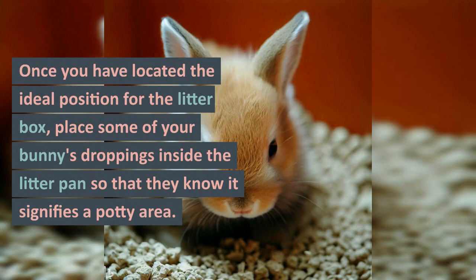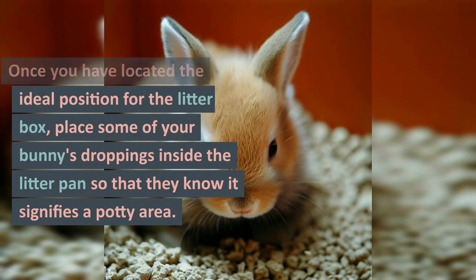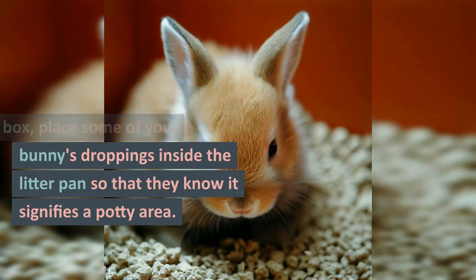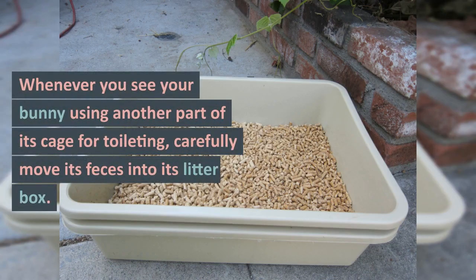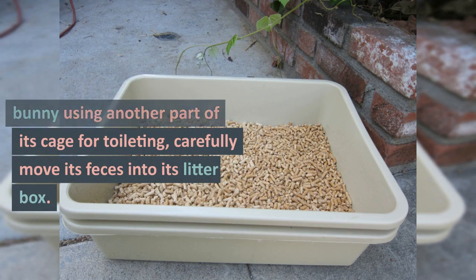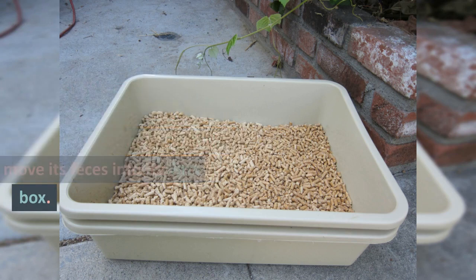Once you have located the ideal position for the litter box, place some of your bunny's droppings inside the litter pan so that they know it signifies a potty area. Whenever you see your bunny using another part of its cage for toileting, carefully move its feces into its litter box.